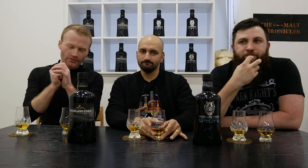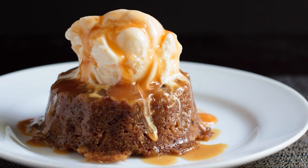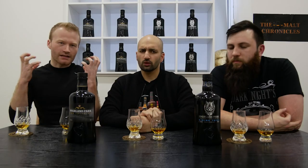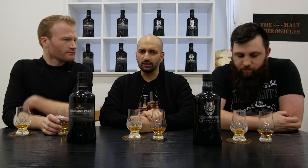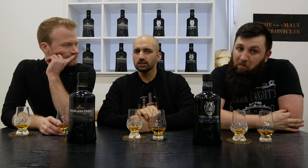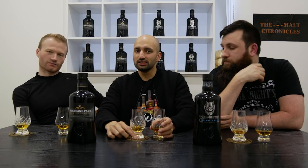On the palate: dry, it shrinks your mouth, big raisins, sticky toffee pudding. It's thick — it covers your mouth, explodes, and then shrinks it back again. Definitely alcoholic fruit cake for me. The raisins are definitely coming through, with a little nuttiness as well. But alongside those raisins you still have that traditional Highland Park heathered honey character. They're very different expressions from the same distillery, but very well marketed.